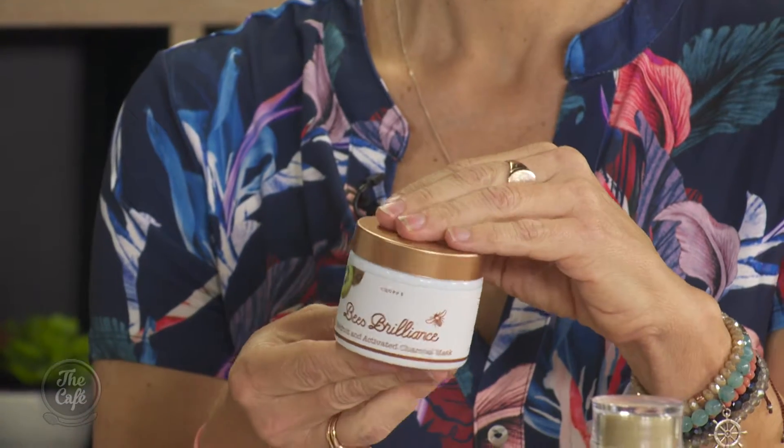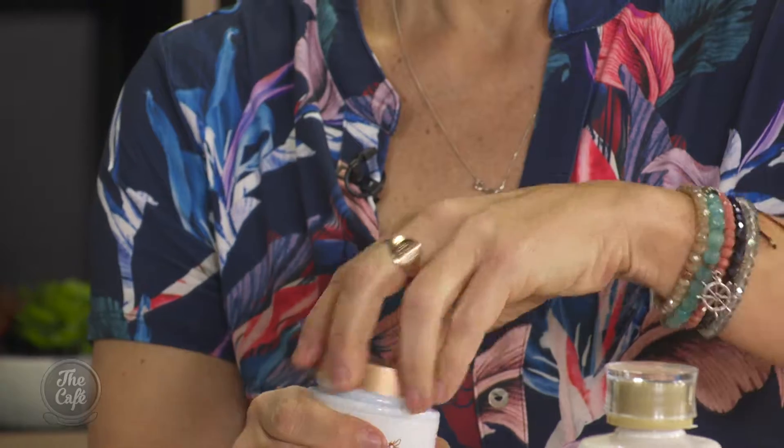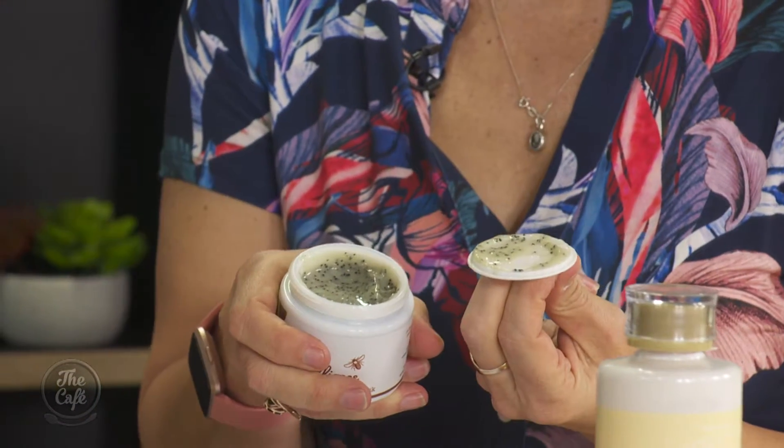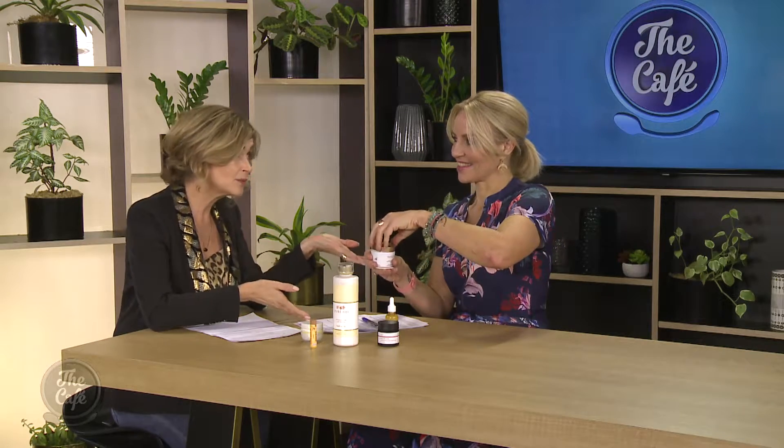Bee Brilliance is a Nelson-based brand — we've got a lot of New Zealand brands here. This one is kiwifruit and charcoal — a really great mask for anyone who's got impurities. Look at it, isn't it delicious! It's great for drawing out impurities, and of course the Manuka honey, which we grow so beautifully here and which is so potent. Great antioxidant in there for soothing as well — good for the kids too.